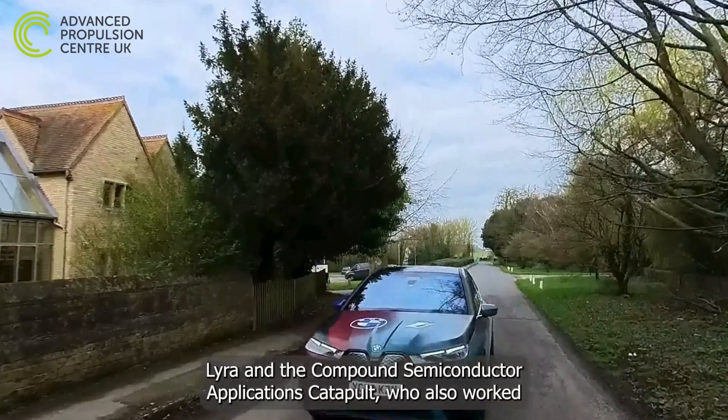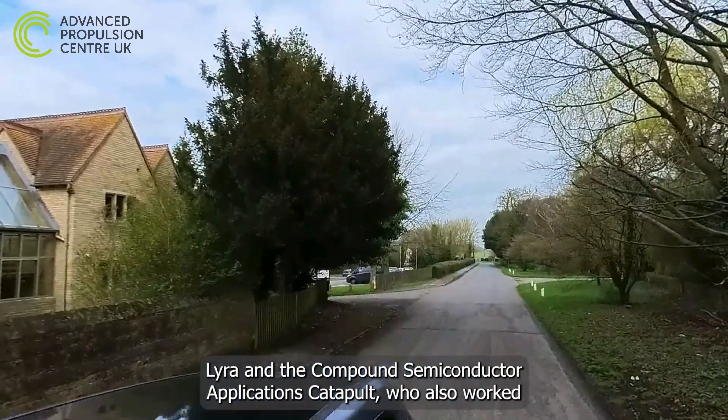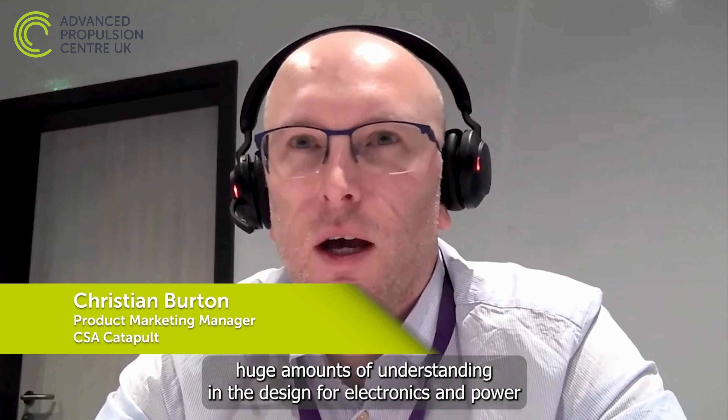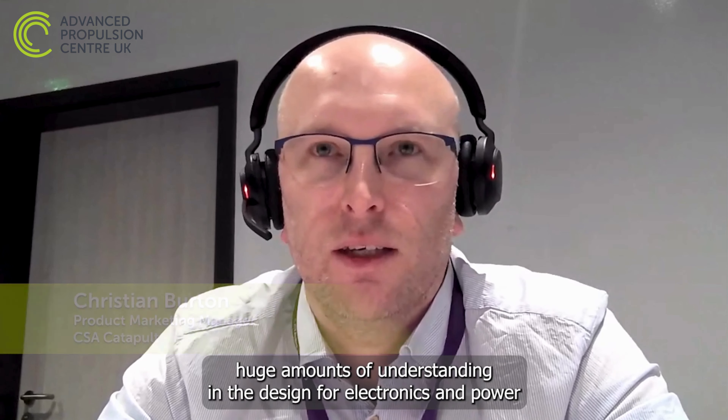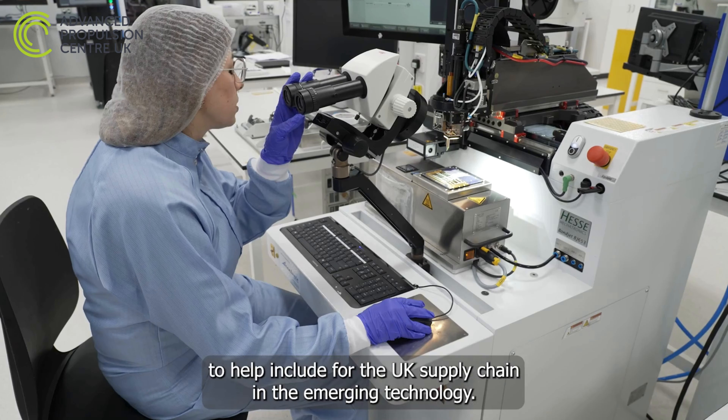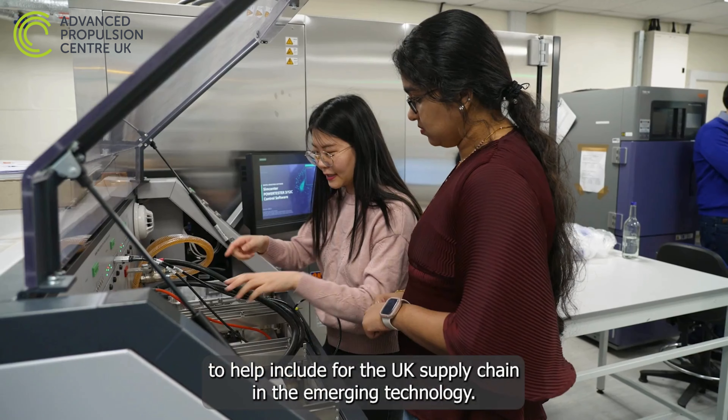Lyra and the Compound Semiconductor Applications Catapult, who also worked on the project, have further strengthened the UK power electronics supply chain. We have a really strong portfolio of people within the UK supply chain who can support each of these steps, with huge amounts of understanding in design for electronics and power electronics. As this is such a changing field, it really positions us fantastically to include the UK supply chain in emergent technology.